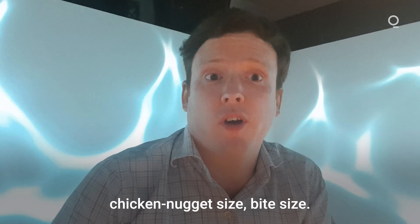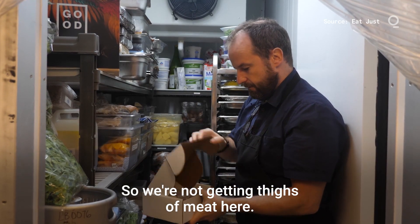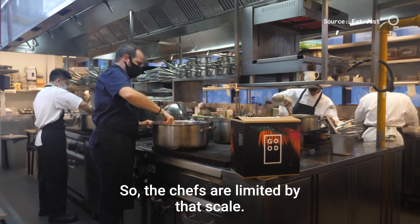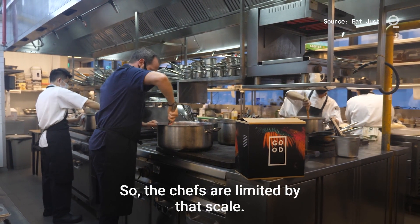Let's see what it tastes like. There's only permission for it to be in chicken nugget size, bite size. We're not getting thighs of meat here, we're not getting breasts of meat — we're getting chicken nuggets, chicken nugget dishes. So the chefs are limited by that scale.